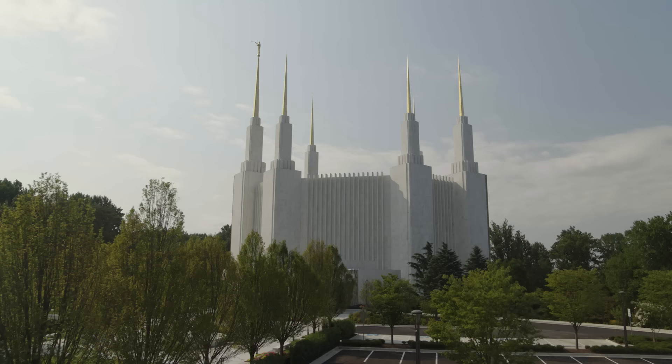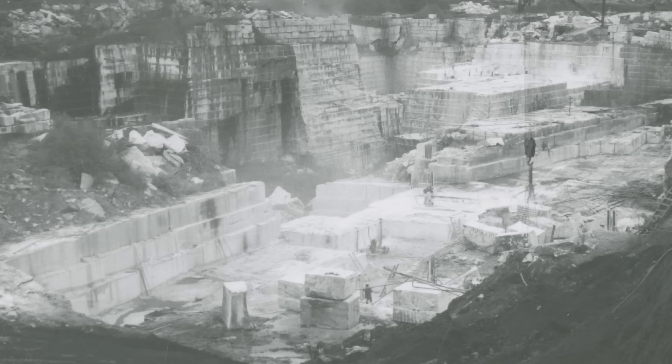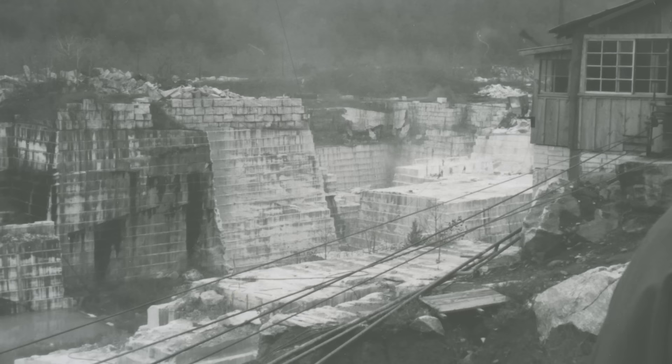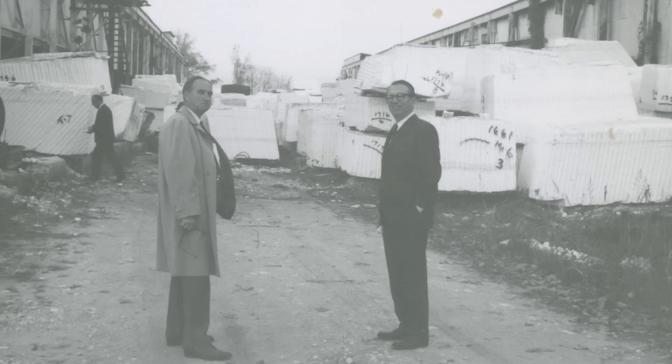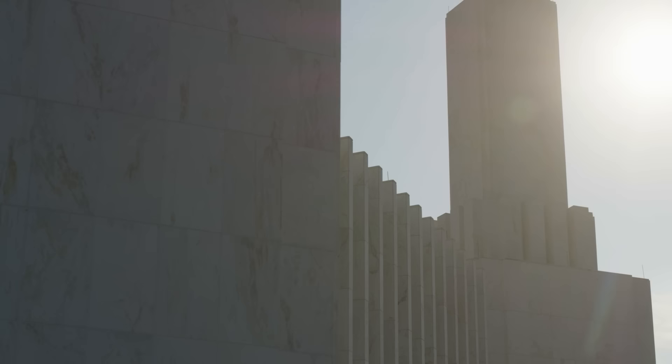Today, cleaned and repaired, the temple's exterior appears as it did nearly 50 years ago when workers like Randy completed it. The exterior of the temple is Alabama white marble. Some of that marble cladding was damaged and needed replacement. The only problem was that the quarry that furnished the unique marble closed in the late 1970s. But something providential happened — that same Alabama quarry reopened just before the renovation project started in 2018, allowing them to find that exact stone from the exact same quarry.